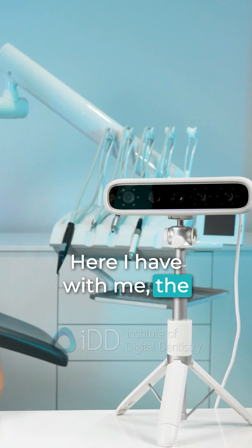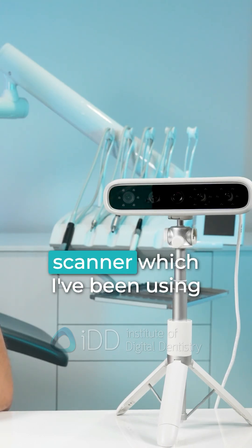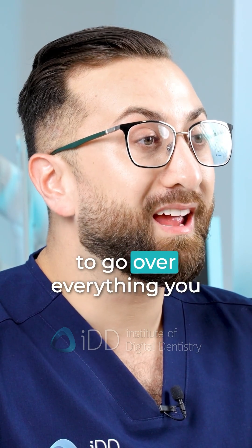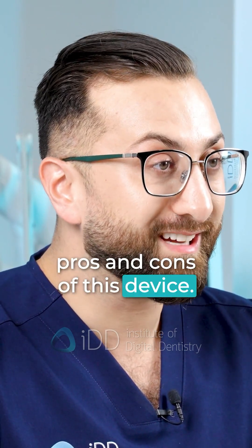Here I have with me the Mete Smile by Shining3D, the latest dental facial scanner which I've been using in my practice for many months now. In this video I wanted to go over everything you need to know, including the pros and cons of this device.